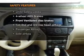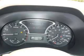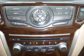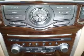Front ventilated disc brakes, curtain head airbags, passenger airbag, side airbag, traction control, stability control, and independent suspension. Call today to schedule a test drive.